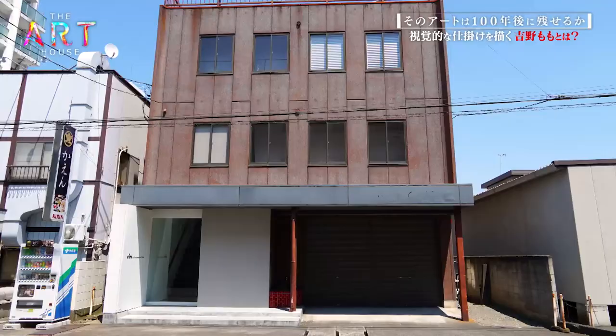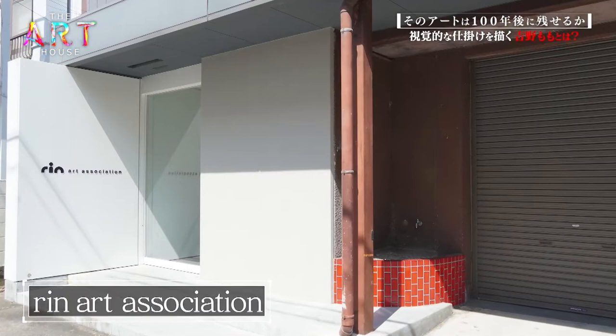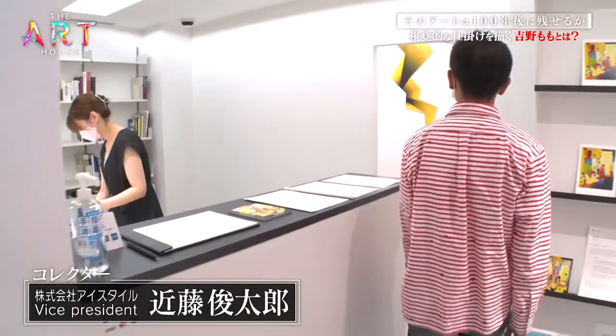In Takasaki City, Gunma Prefecture, the RIN Art Association is known for exhibiting the best and brightest new artists. It is here where Momo Yoshino's art is housed. Will the collector Kondo buy her work and preserve it for the future, or not?